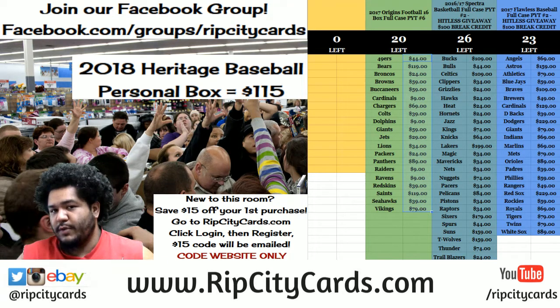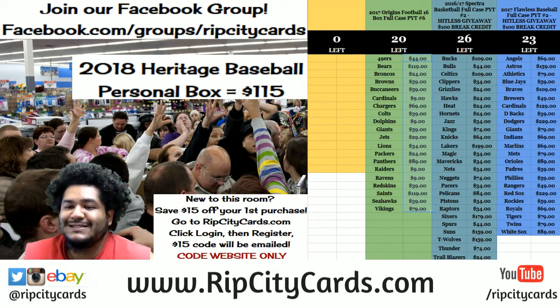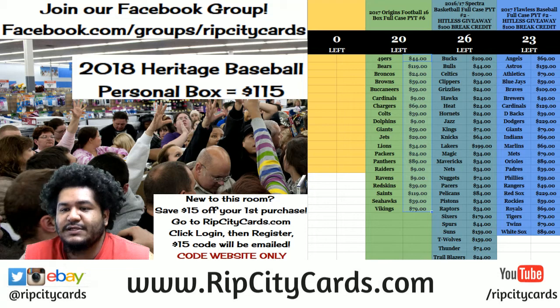Yo, what it do, it's your boy Carbobosers. Time to do another break. We're going to be doing... actually, I lied. We're doing 2017-18 Court Kings Basketball, half case number 17, eBay style. Let's do that.